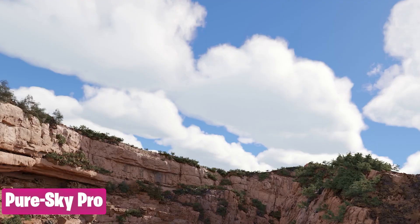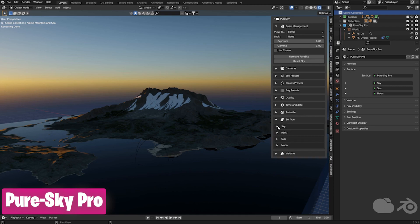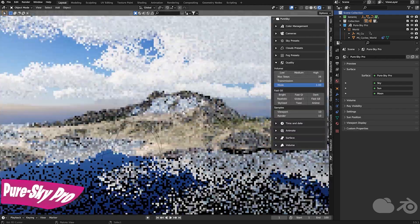The sky is not even the limit when it comes to ready-to-render assets. You can visualize it with the Pure Sky Pro add-on that produces ready-to-render skies that are animatable, customizable, and just look perfect.